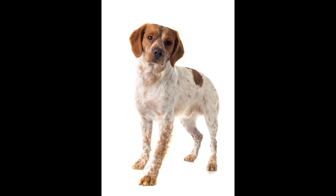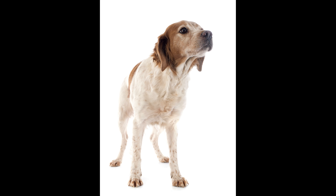30. Potential for Ear Infections: Due to their drop ears, Brittanys may be more prone to ear infections, making regular cleaning and inspection crucial. 31. Training with Positive Reinforcement: Brittanys respond well to positive reinforcement training methods, fostering a strong bond between the owner and the dog.